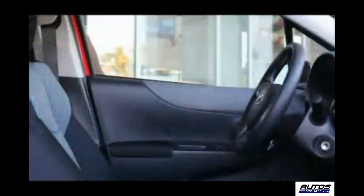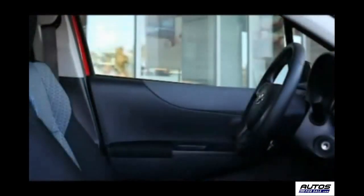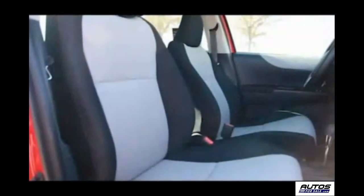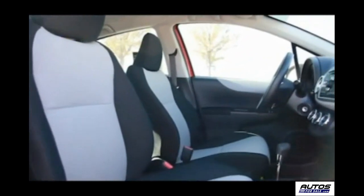Let's climb in and see what the Yaris has to offer. Unlike some lesser subcompacts, the Yaris's door is closed with a quiet, solid feel. The front seats are wide and supportive and form to reduce fatigue on longer trips. It also has Toyota's advanced whiplash injury lessening structure that helps support all areas from the head to the lower back.